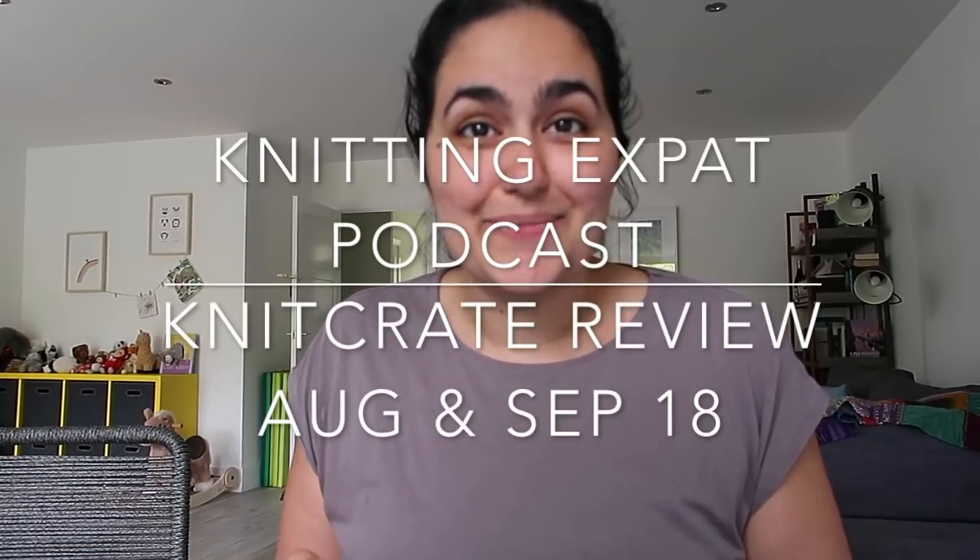Hey guys, welcome back to Knitting Expat Podcast channel. My name is Mina and I'm here today to do a knit crate review. I've actually got to do two months of reviews in one video because August was a bit of a mental month and I didn't have time to sit down and do this, even though I wanted to. I'm going to start with the August knit crate box — I really apologize for missing it last month, but life got in the way.